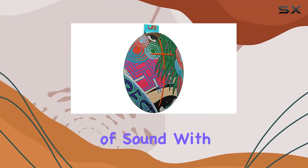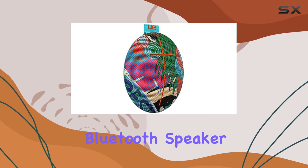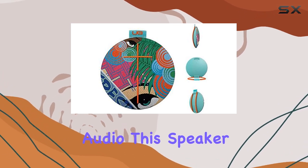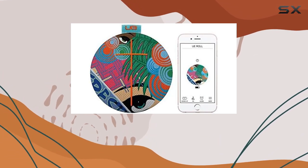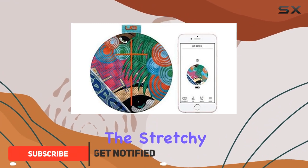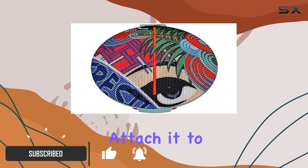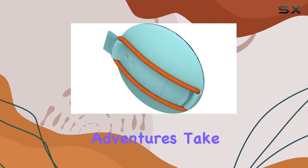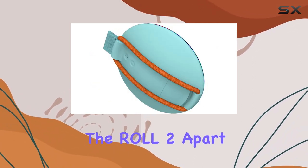Dive into the immersive world of sound with the Ultimate Ears Roll 2 Bluetooth speaker, boasting big, bold, and beautiful audio. This speaker pumps out tunes 15 percent louder than its predecessor. The stretchy marine-grade bungee makes it versatile — attach it to your bike, backpack, kayak, or wherever your musical adventures take you.